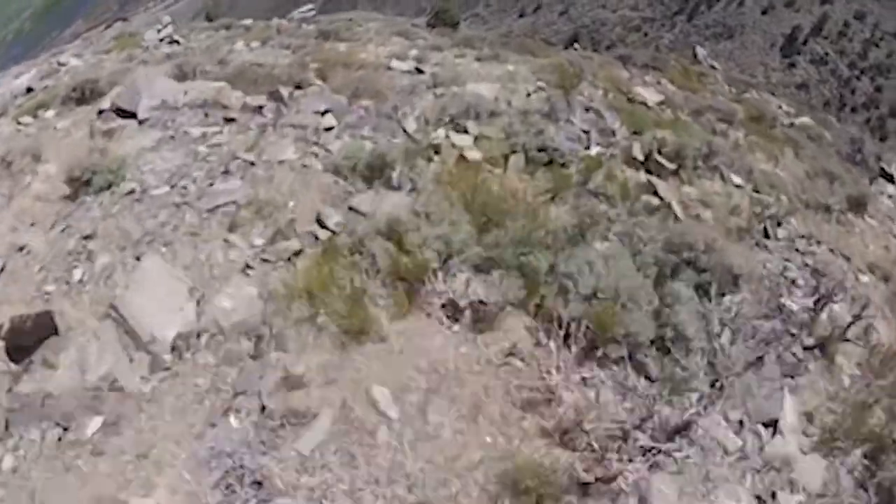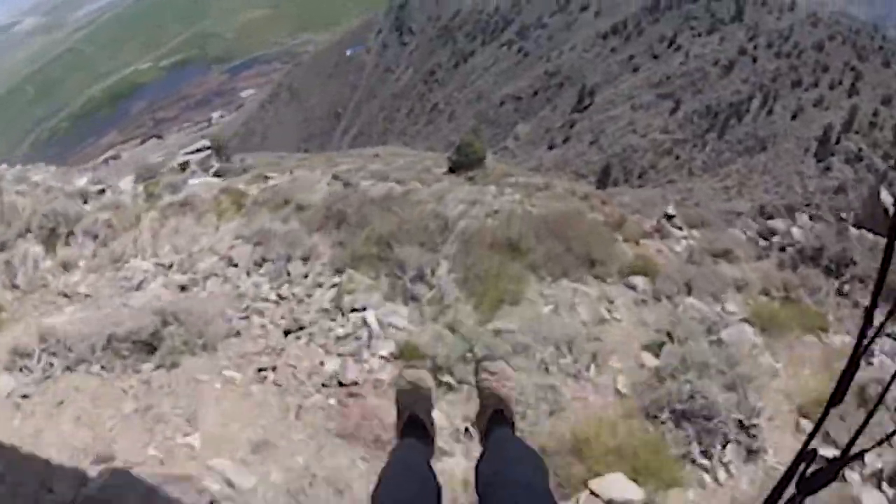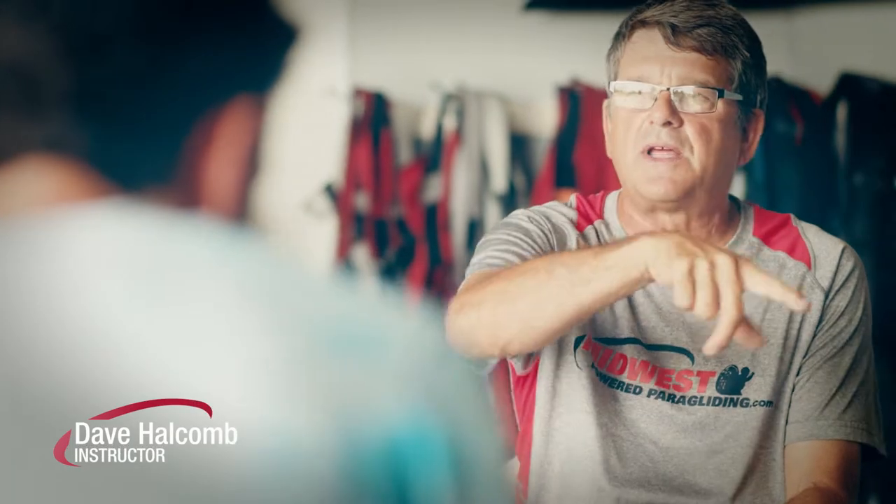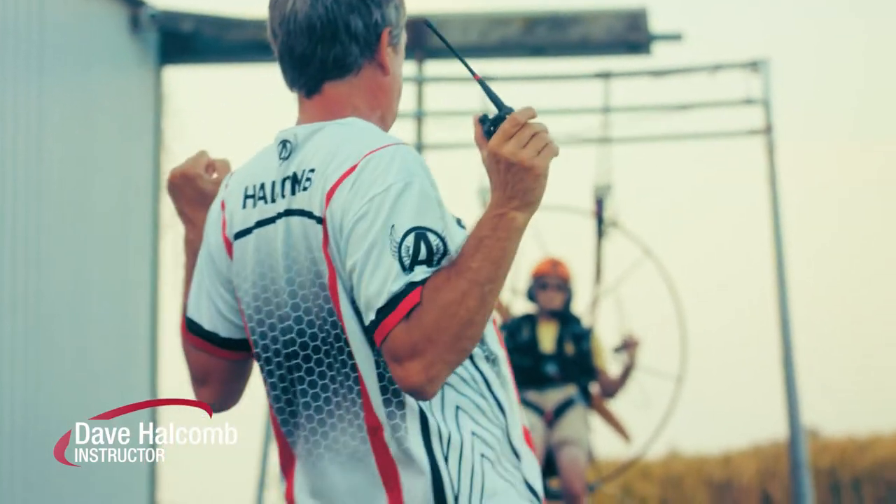I started paragliding, speed flying, and speed riding about eight years ago in California. When I moved back to Indiana, I don't have any mountains to fly off of, so the only option I had was powered flight. Dave taught me how to fly a powered paraglider, and I've been hooked ever since. He's been a really great mentor for me.